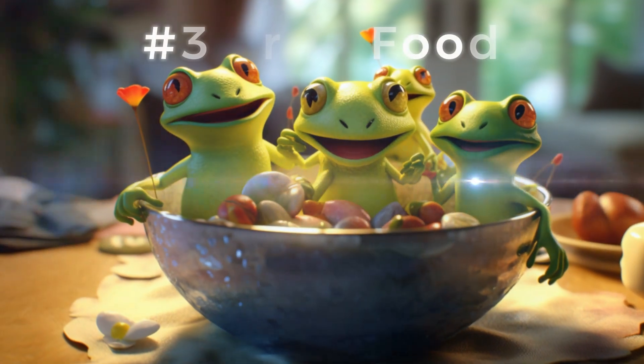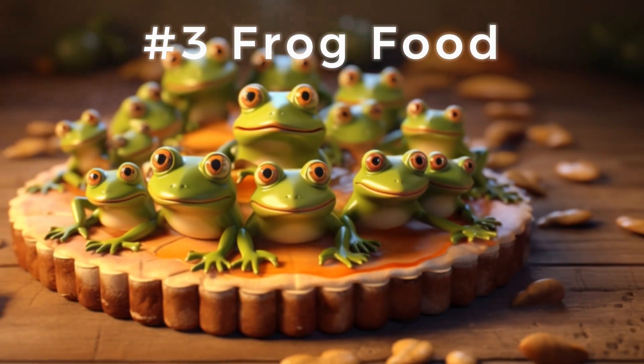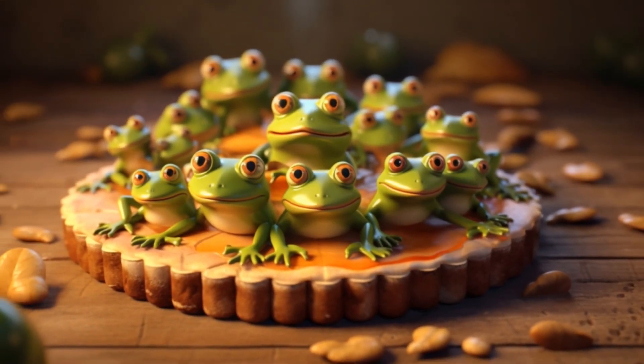Number 3 unveils the froggy asthma cure. Egyptians thought that eating whole cooked frogs could help alleviate symptoms of asthma. Ribbiting stuff, isn't it?